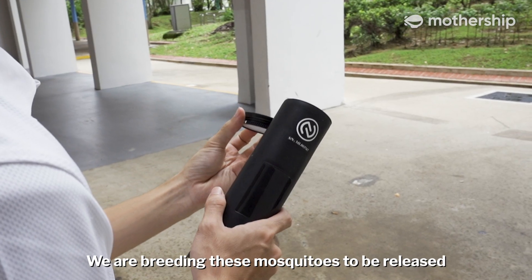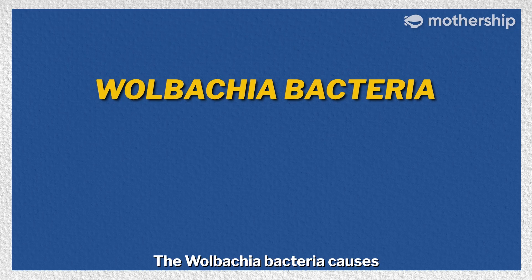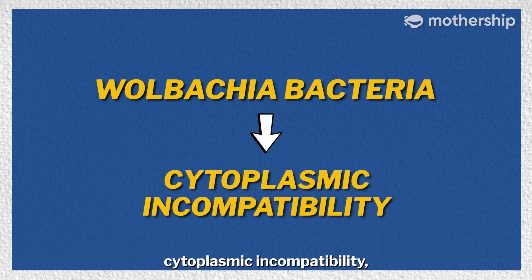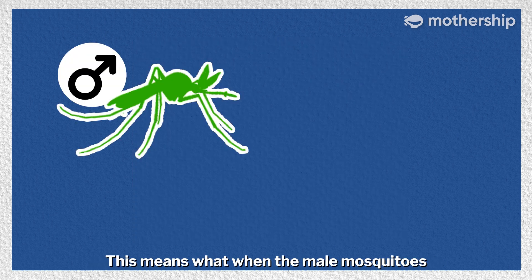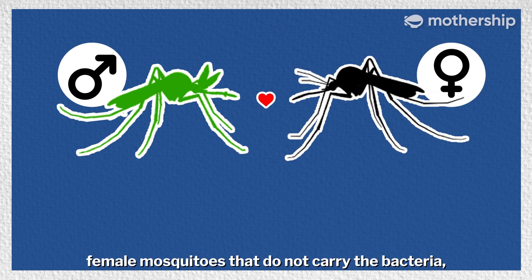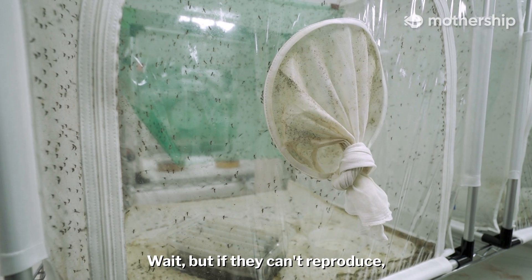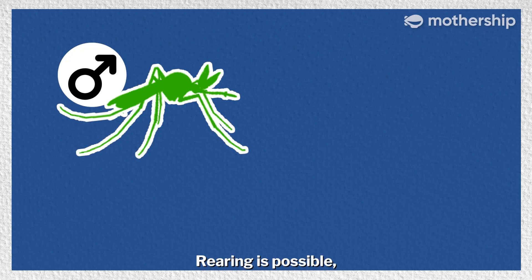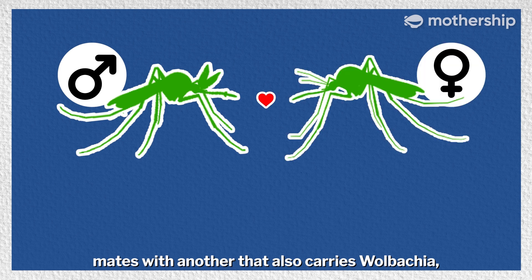That's right — we are breeding these mosquitoes to be released in various neighbourhoods. But why? The Wolbachia bacteria causes cytoplasmic incompatibility, a phenomenon where sperm and eggs are unable to form viable offspring. This means that when male mosquitoes infected with Wolbachia breed with female mosquitoes that do not carry the bacteria, their resulting eggs do not hatch. But if they can't reproduce, how are we breeding them? Rearing is possible because when a mosquito carrying Wolbachia mates with another that also carries Wolbachia, they are compatible and the eggs can hatch.